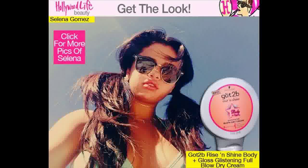Towel dry hair after washing. Apply a dime to quarter-sized amount, depending on hair length, of the GOT2B Rise and Shine Body Plus Gloss Glistening Full Blow Dry Cream to damp hair. It not only helps accelerate drying time, but gives hair body, fullness, shine, and static control. It keeps hair soft and manageable while providing volume. Plus, it smells great.